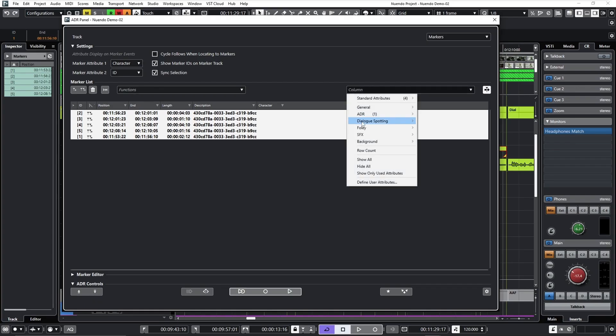The new features of Nuendo 12 which I find unbelievably valuable are the ADR function, which has been improved significantly by incorporating new and useful functions in the marker list.